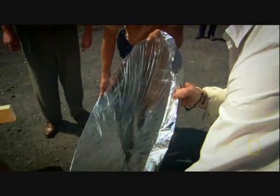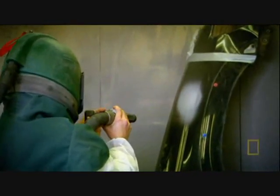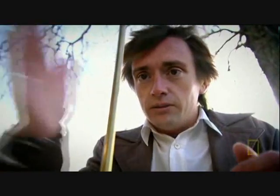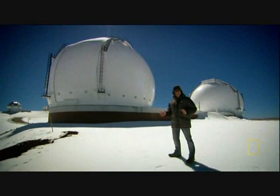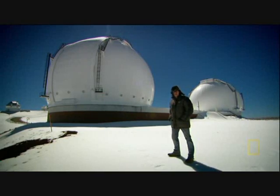A legendary ancient death ray, an industrial sandblaster, a strange musical instrument, a Cold War spy plane, and the secret of the refrigerator. How do you put these together to see further into space than anyone has ever managed before?